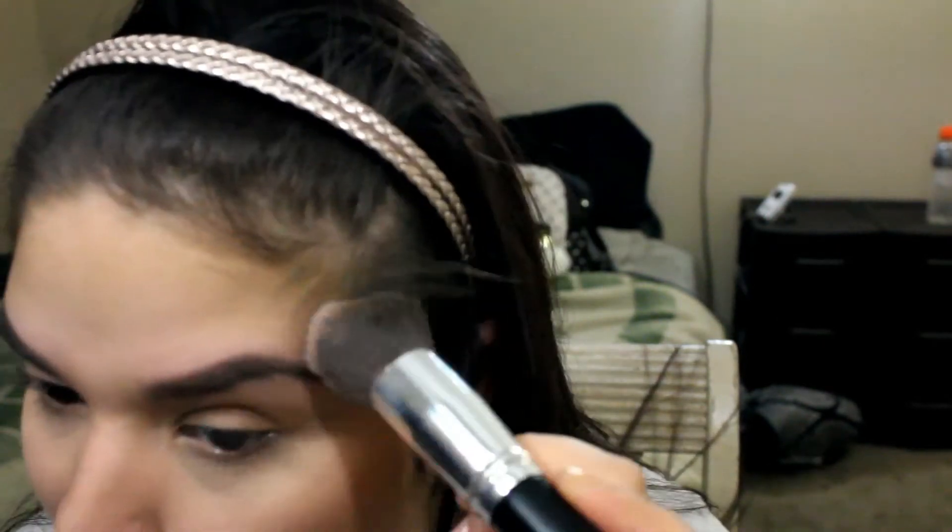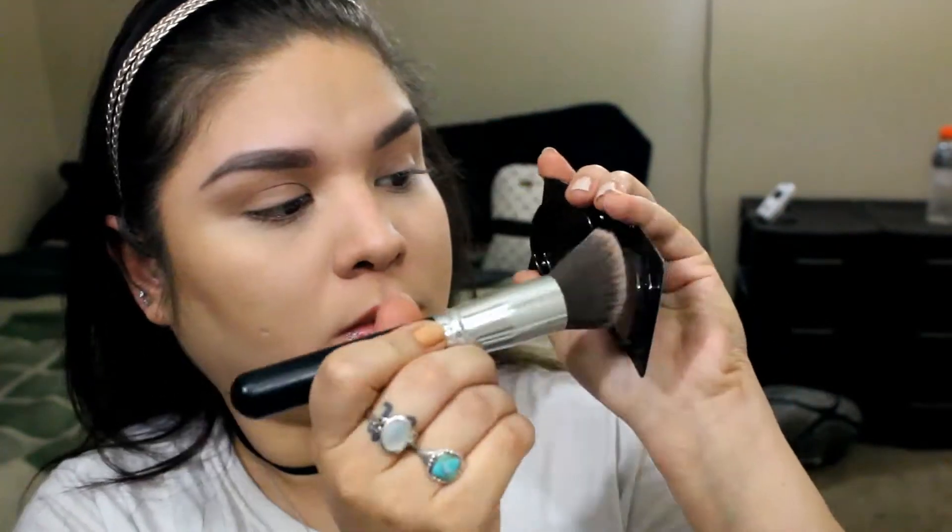I normally like to keep my makeup on the light side — I don't like too many steps. If it takes too many steps I just won't do it at all, so you'll notice I keep the same thing going for my makeup tutorials, at least for the foundation part. I'm gonna clean up any messiness I may have caused with my under-eye powder brush.